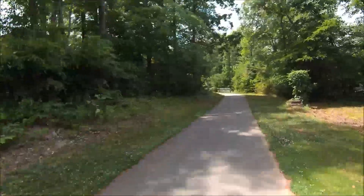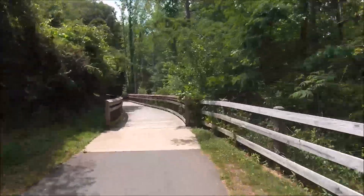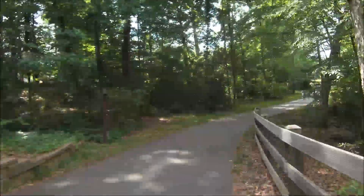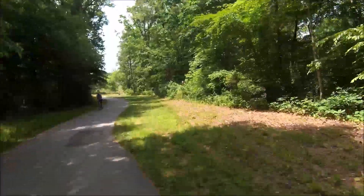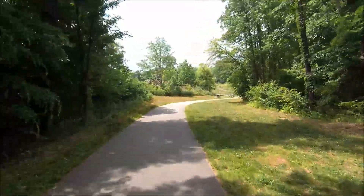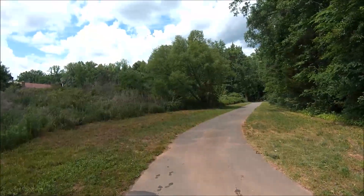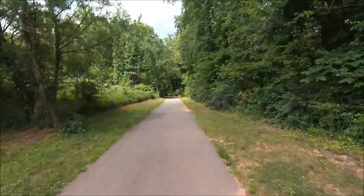Our third bridge — smooth transition there between the bridge and asphalt. Another bridge, smooth transition. Some more shade — shade is good. There's probably a water hazard up here. Yeah, there's always drainage off this hill for some reason. Tire wash, I guess you'd call it. And tire wash complete, so back up to speed.